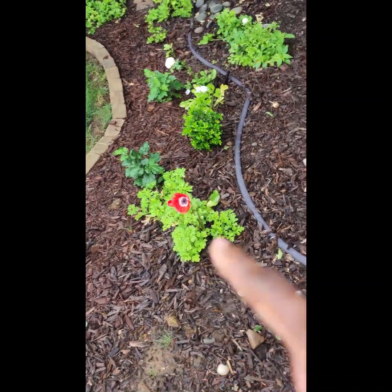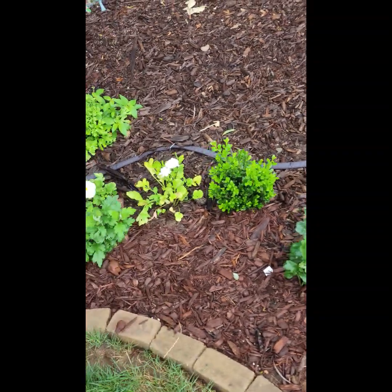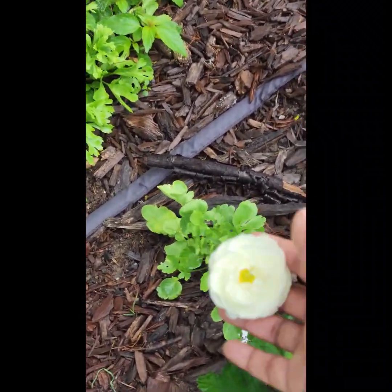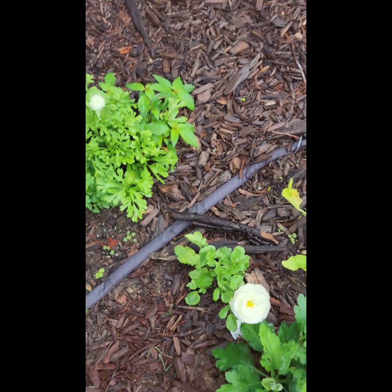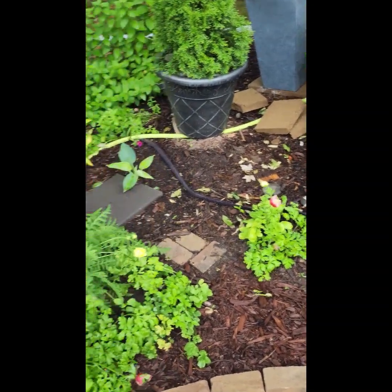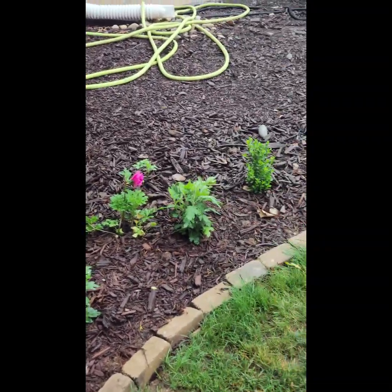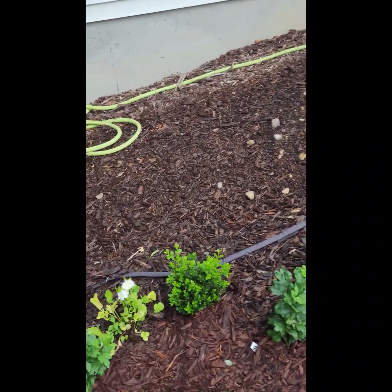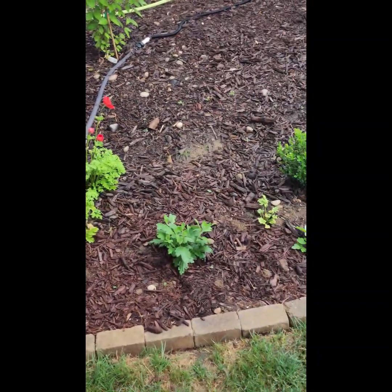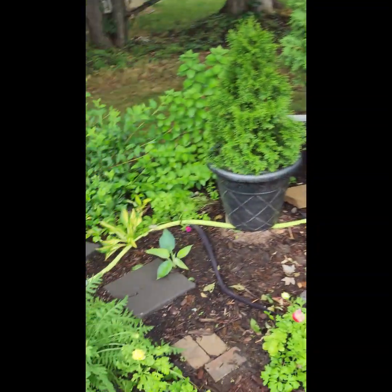These are the anemones and ranunculus corms that I planted. I planted a lot of them — maybe 150 between the two — but I didn't pre-sprout them first, so only a few came up. I decided I wasn't going to use them for cut flowers, primarily because they're short, about a foot tall, which isn't long enough for a bouquet. I just left them here for color. I found some that were decapitated, perhaps by a bunny. I also have a couple of perennial cutting mums dotted in here, so hopefully I'll get something in the fall.